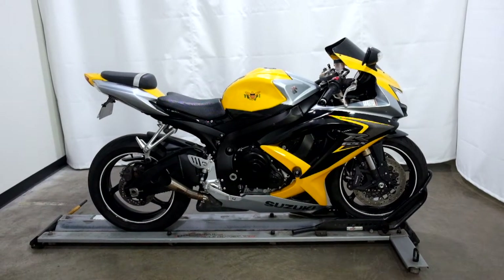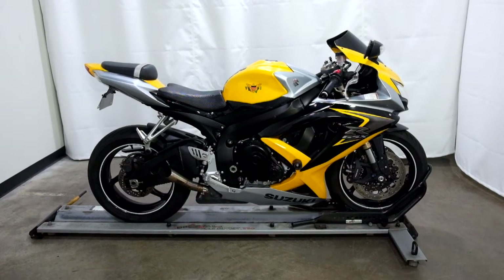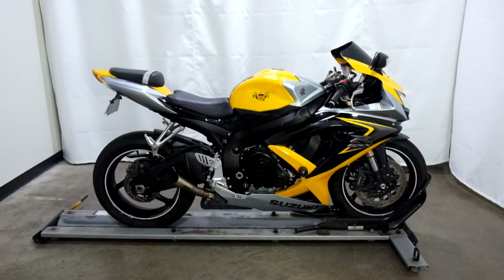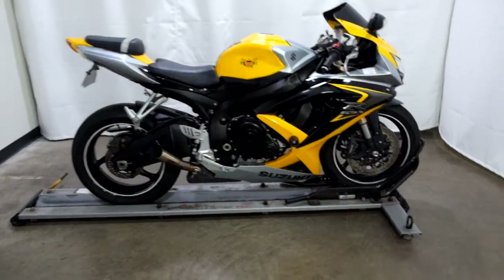Welcome to the SSB Outlet. Today we have a 2008 Suzuki GSX-R 600. This sport bike has 23,300 miles on it roughly and will be sold as is. So let's take our walk around it, we'll show it to you, then we'll fire it up.